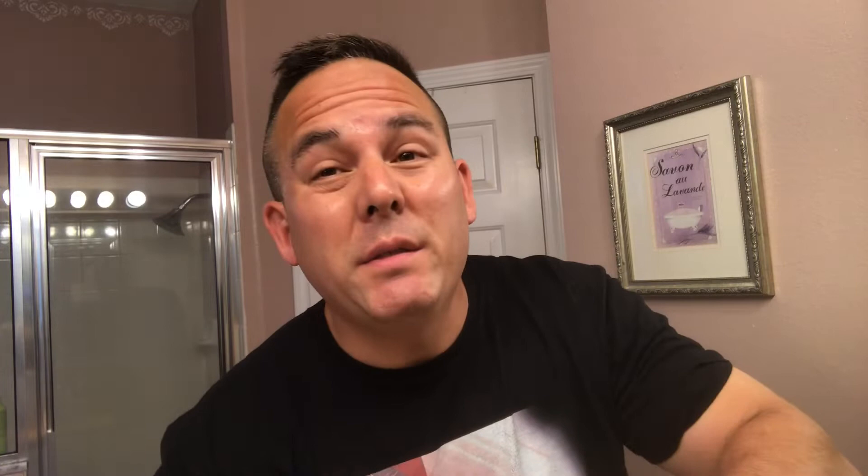This is a soft soap — very, very soft, almost like a cream. So let's go ahead and get this shave started. I'm anxious to try this out.